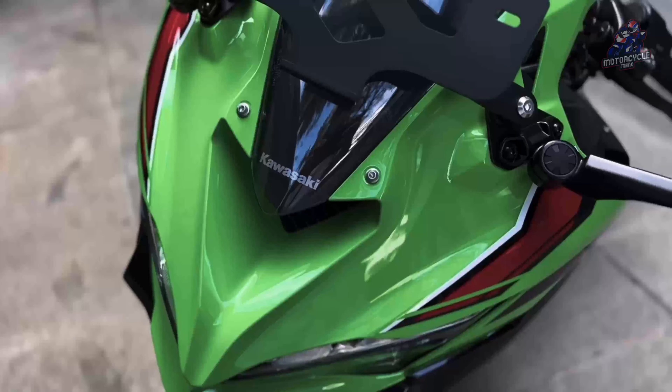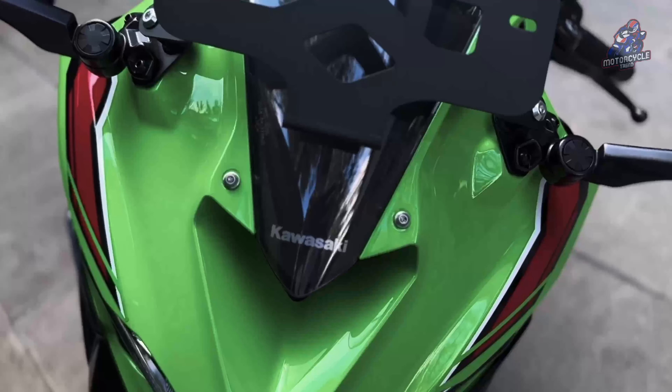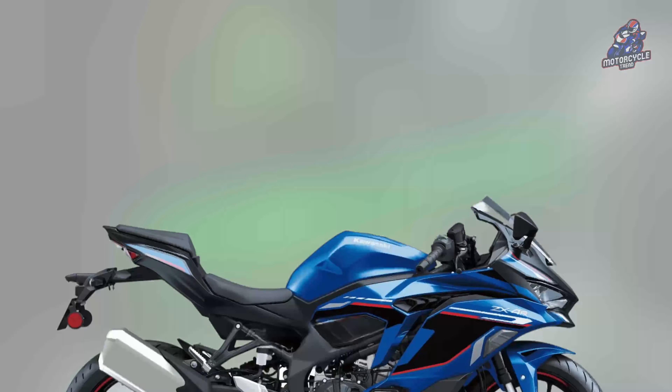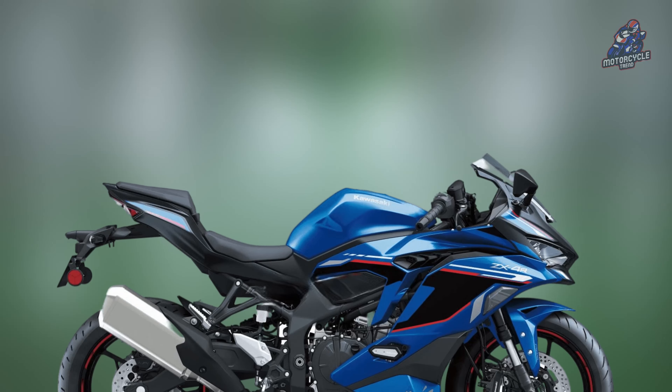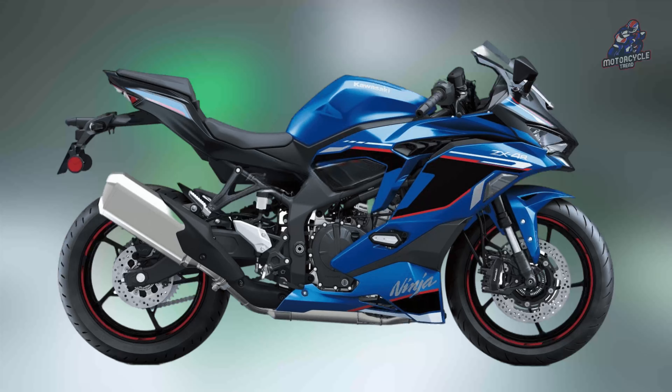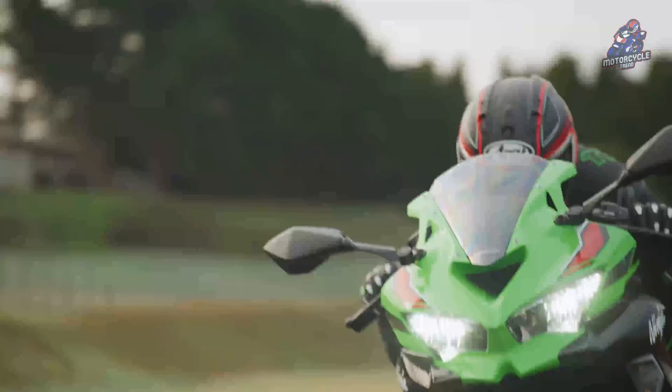The three variants have differences in terms of weight and power. The Ninja ZX4RR weighs 188 kg, which is 1 kg lighter than the Southeast version, which weighs 189 kg. The fuel tank can accommodate 15 liters of gasoline.